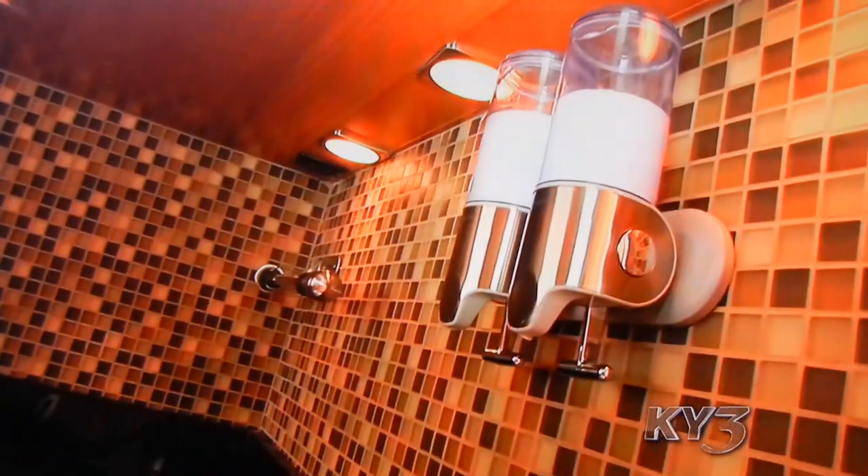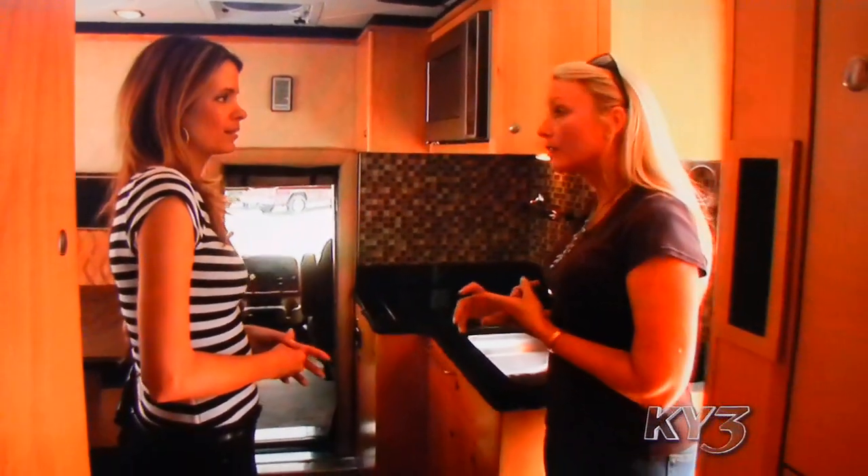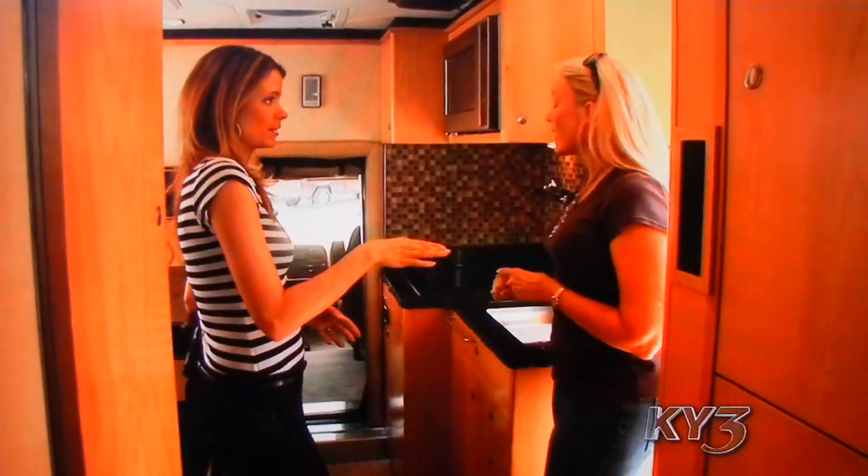Inside, the amenities you might expect to find inside a luxury RV. But this one can be self-sufficient for months. Two power sources: one is solar, the other is diesel, and that powers everything.